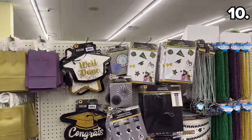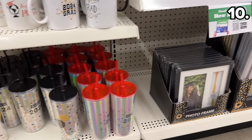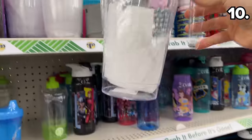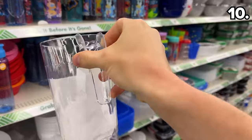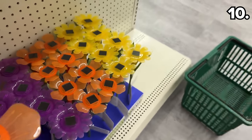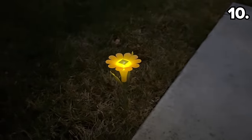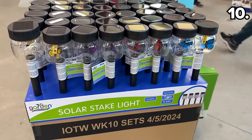With graduation season not too far off, party decor and accessories to appropriately celebrate a hard-working grad have arrived, including these drinking cups which could serve as a nice addition to a graduation party. If you are serving up lemonade or iced tea, these clear drink pitchers are nicely sized for $1.25.